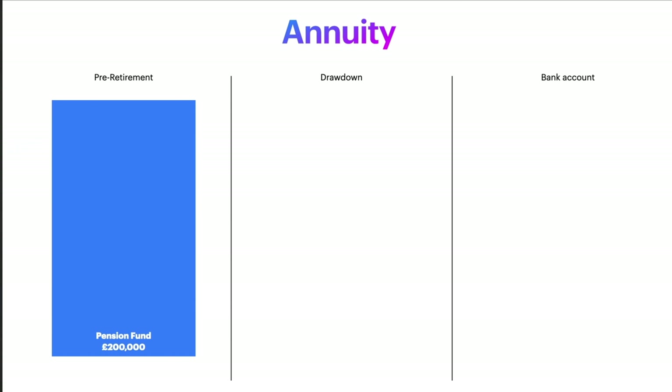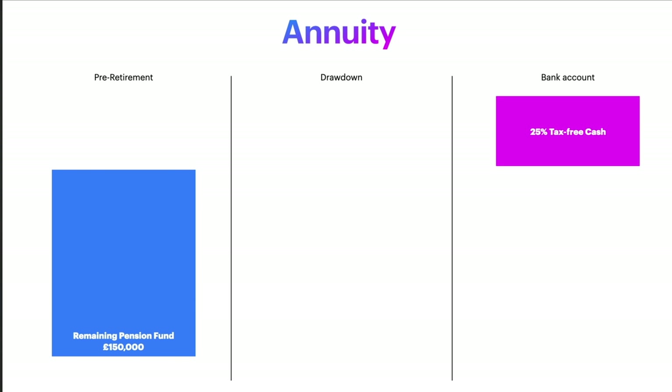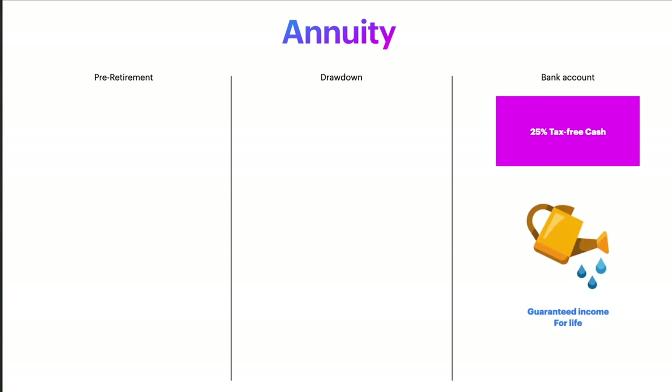The first option is called an annuity, which is simply a guaranteed income for life. With an annuity — as with all the options for crystallization — you have the opportunity to take 25% of your accumulated pension fund as a tax-free cash lump sum. That money moves straight into your bank account with no tax implications. With an annuity, the remaining pension fund of £150,000 is spent on buying a guaranteed income for life. You hand your pension fund over to an insurance company and they will guarantee an income for life. But crucially, the pension fund has now gone — you can't get it back. You have spent it using it to buy that guaranteed income for life.